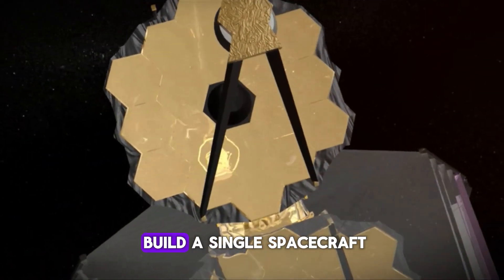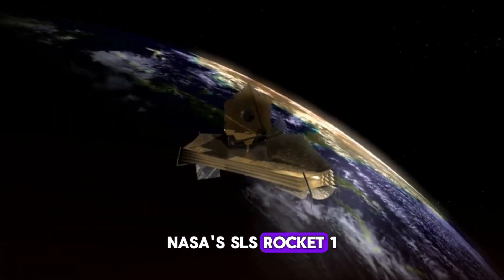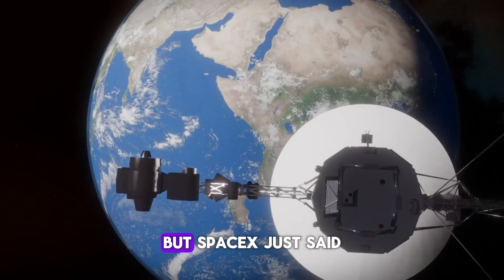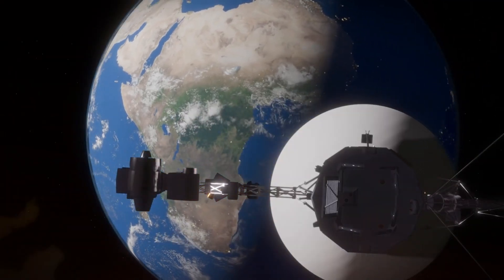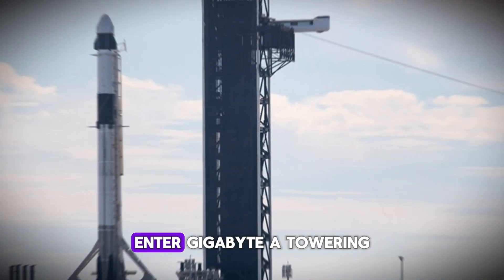Traditional aerospace manufacturing is painfully slow. Boeing takes years to build a single spacecraft. NASA's SLS rocket? One launch costs over $4 billion. But SpaceX just said: what if we built rockets like cars on an assembly line?